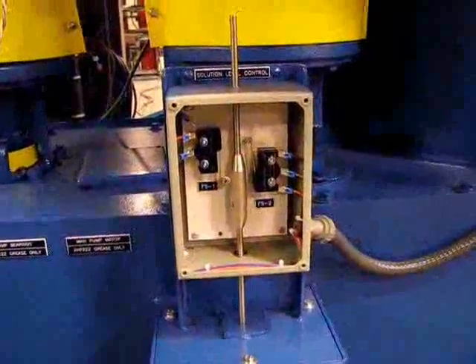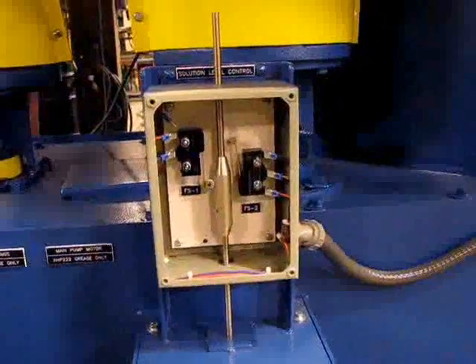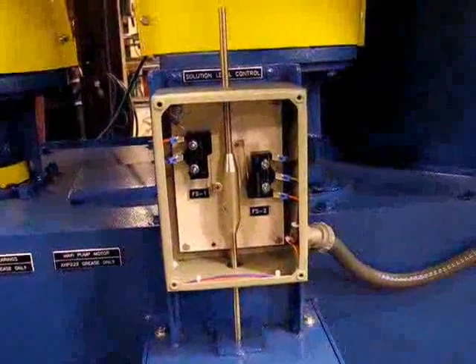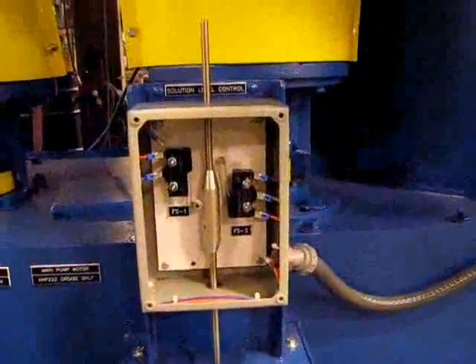This is the float system. The torpedo measures the water levels — set point and low load. It shuts off the machine in case of a low water condition.